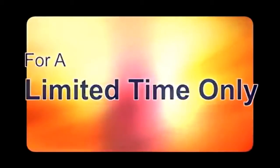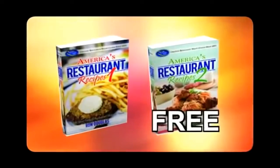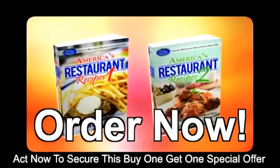Now, for a limited time only, when you order America's Restaurant Recipes Volume 1, you'll get the Volume 2 cookbook for free. Act now to secure this buy one, get one special offer. Order now and spice up dinner time in your home.